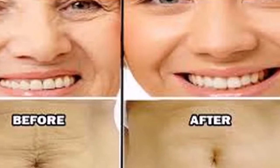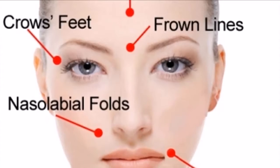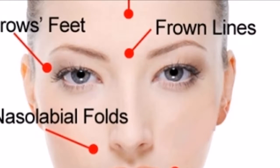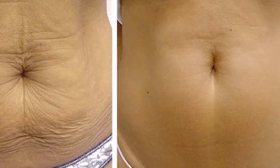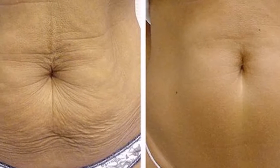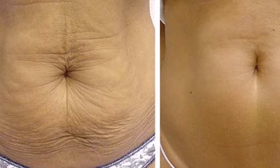Eat healthy foods to tighten loose skin. A healthy diet is also very important if you want to have tight and healthy skin. You should eat healthy foods which contain high amounts of nutrients such as antioxidants, vitamins, and minerals. Make sure you avoid foods that contain high amounts of sugar, and drink eight to ten glasses of water a day to hydrate your skin and keep it smooth and healthy.